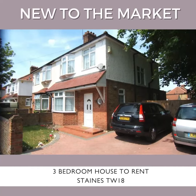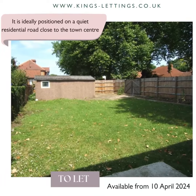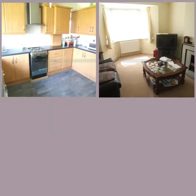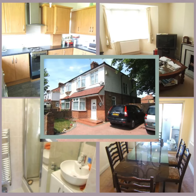King's is proud to present this beautiful three bedroom end terrace house, ideally positioned on a quiet residential road close to the town centre. It features an extended three double bedroom semi-detached house comprising of a fitted downstairs cloakroom with shower, and a fitted bathroom with shower attachment.